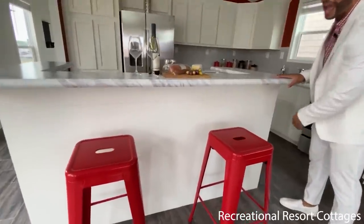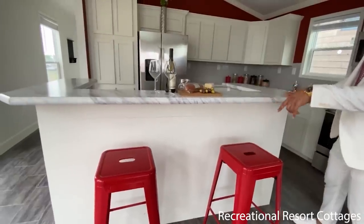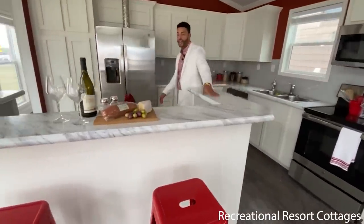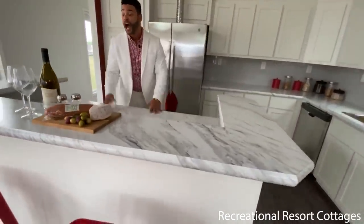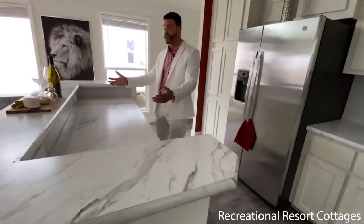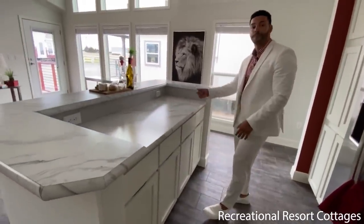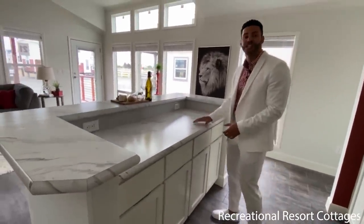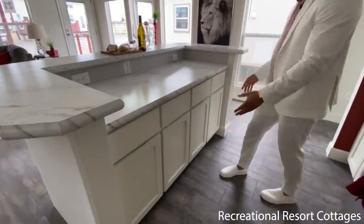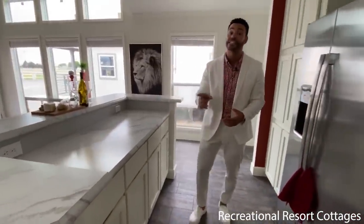We went ahead and put the shiplap accent right here on the exterior of the island. You can accommodate a couple of stools there. It's elevated on this side, but then lowered on the opposite side for prep space — great for serving. And you've also got additional outlets right here, so you can plug in your blenders, plug in your phone. And you can see there's additional storage space in your island as well.